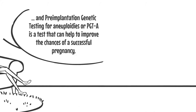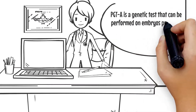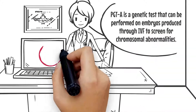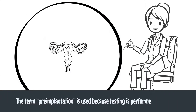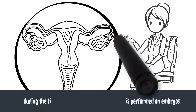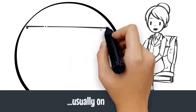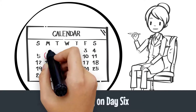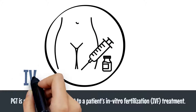PGT-A is a genetic test that can be performed on embryos produced through IVF to screen for chromosomal abnormalities. The term preimplantation is used because testing is performed on embryos during the time before they would naturally implant into the uterus, usually after day six. PGT-A is offered as a complement to the patient's IVF treatment.